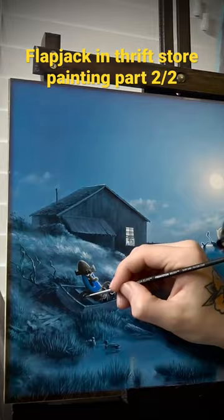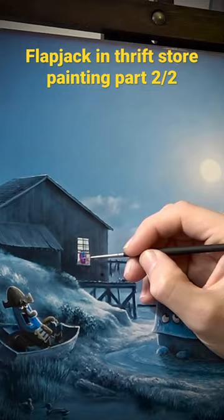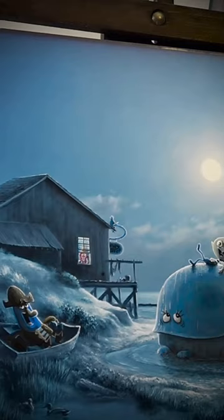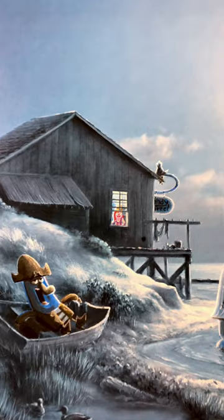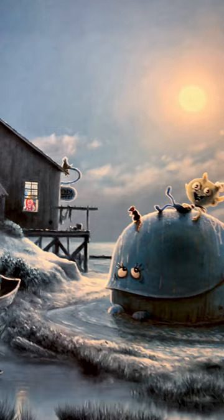I've been wanting to paint Flapjack for a while and I finally got to do it. I'm using gouache acrylic — I get asked what I use a lot. It's a water-based acrylic, great for all the different surfaces I end up painting on. It dries with no texture. I highly recommend it — I use Liquitex, that's my favorite brand. Anyway, this is the final product.